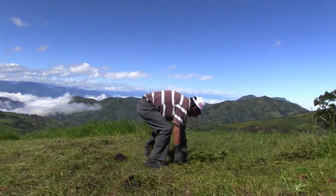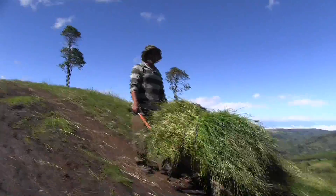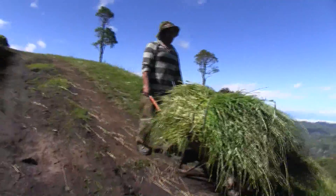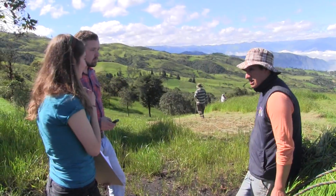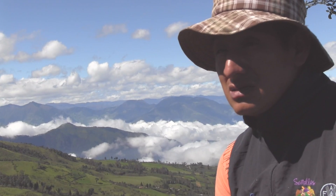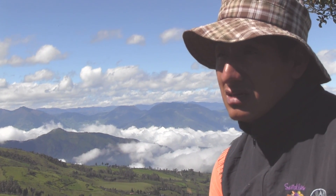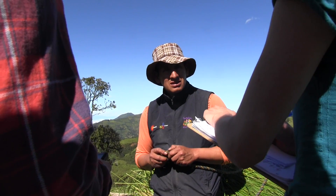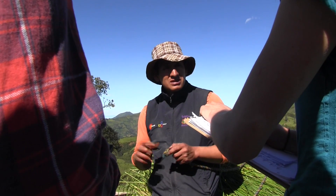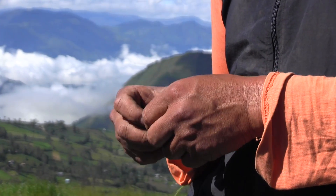We met one farmer today who was out harvesting hay and he took a break to talk to us. He grows a variety of crops, one of them being naranjilla. He previously was growing the hybrid variety of naranjilla, but since working with INEAP technicians has started using the grafted variety.